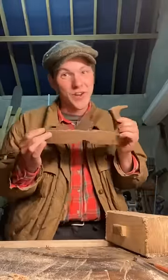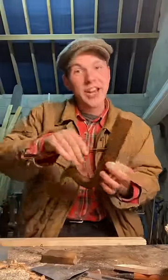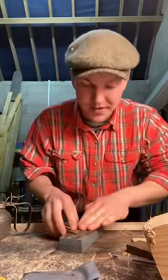I was digging around in a shed today and I found this very rare and unusual plane. It's called a spill plane and it's not actually used to shape wood. Instead, this plane produces a very specific shaving that would have been useful once upon a time.